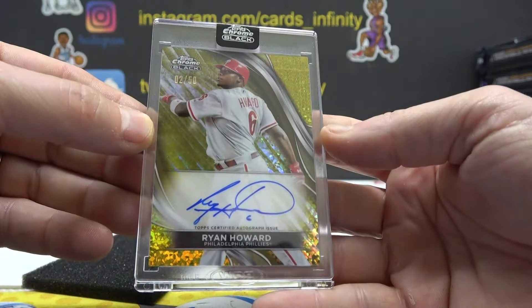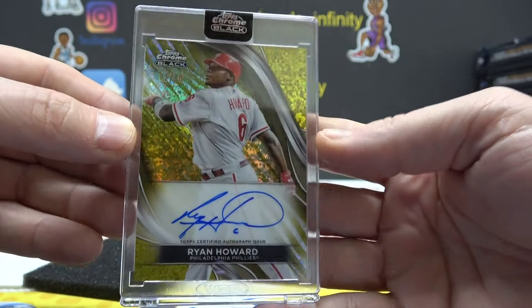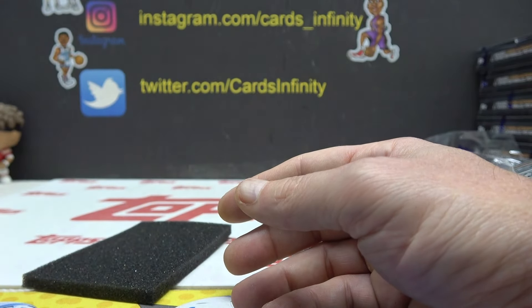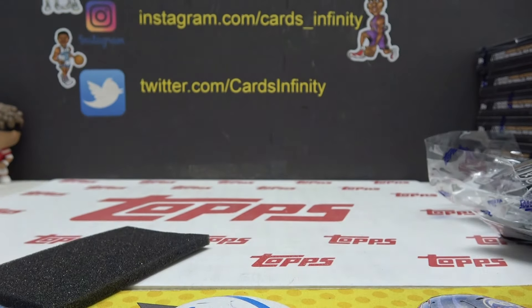Ryan Howard, 2 of 50. Mini gold diamonds. All righty. There you go — I appreciate the break Colby, thanks a lot man. Let's get started, give it a little—